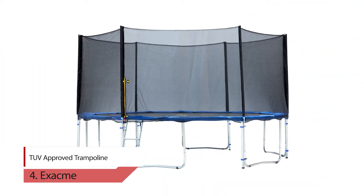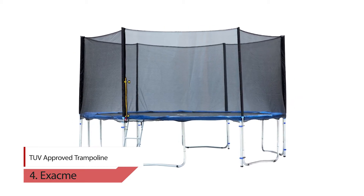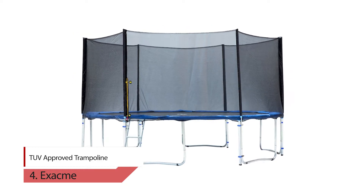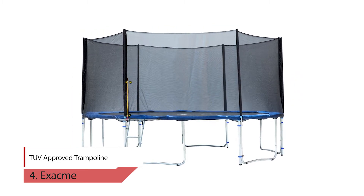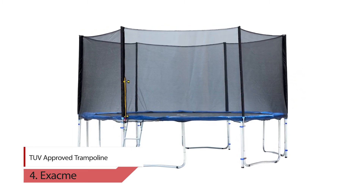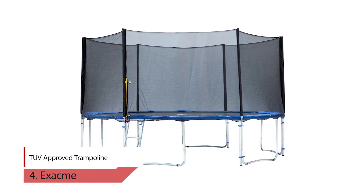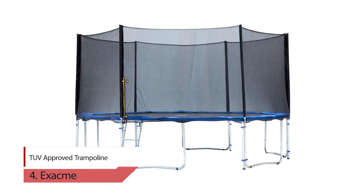4. Exami Tov Approved Trampoline. This trampoline is made with galvanized rust-resistant tubing which works to increase the frame's longevity. It is also able to hold up well in inclement weather. This model offers a weight capacity of 375 pounds, which is one of the highest weight limits for a trampoline in this price range.